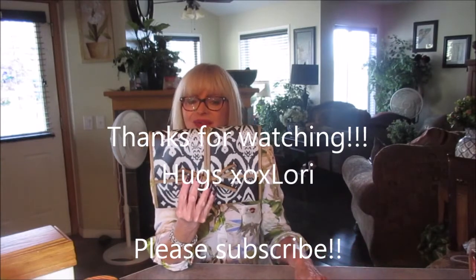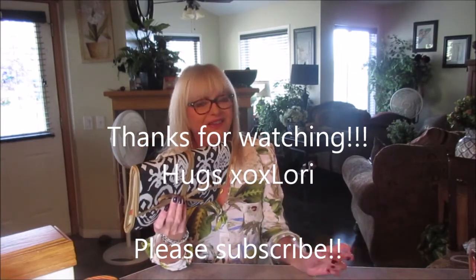I wanted to share it with you. I hope you're having a great day and I will see you all again soon. Bye!